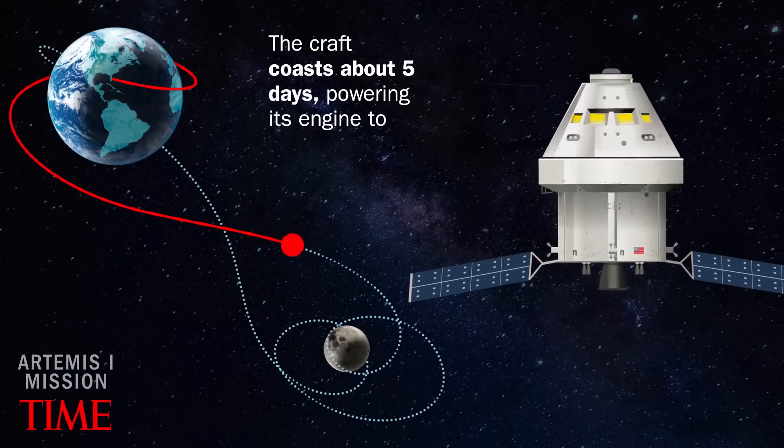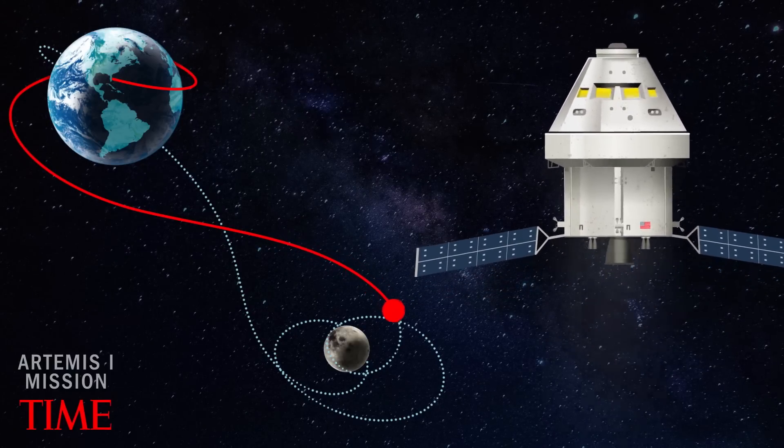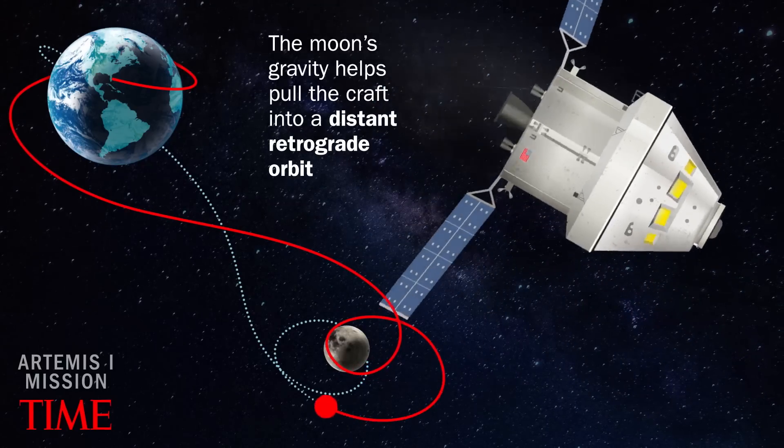The craft coasts for about five days, powering its engine to adjust for lunar flyby. The moon's gravity helps pull the craft into a distant retrograde orbit.